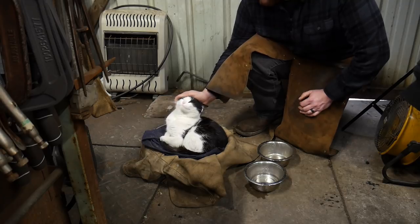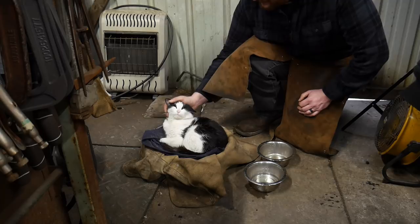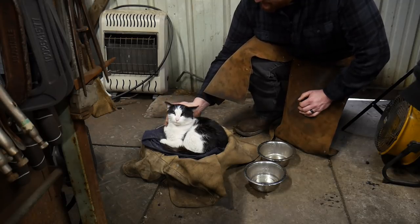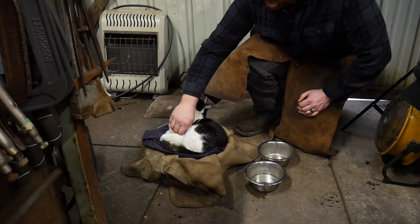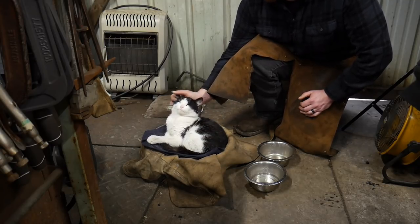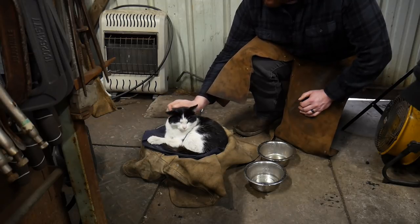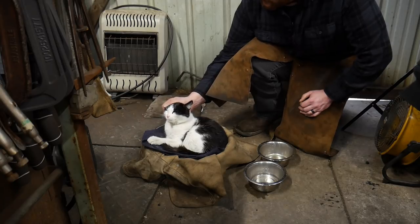So originally Milk Dud was a house cat, but then he caught fleas. So we decided to make him a shop cat. We hadn't had an indoor pet in about 11 years, and then we spent about $500 getting rid of fleas. So I decided it would be better to put him in the shop where it doesn't matter if there's fleas out here or not.